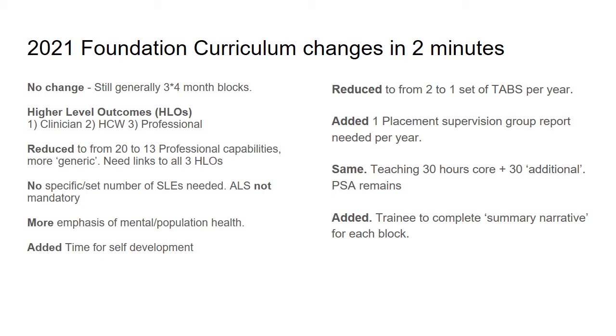Teaching remains the same — 30 core hours and 30 additional hours — and the PSA remains a requirement as well.